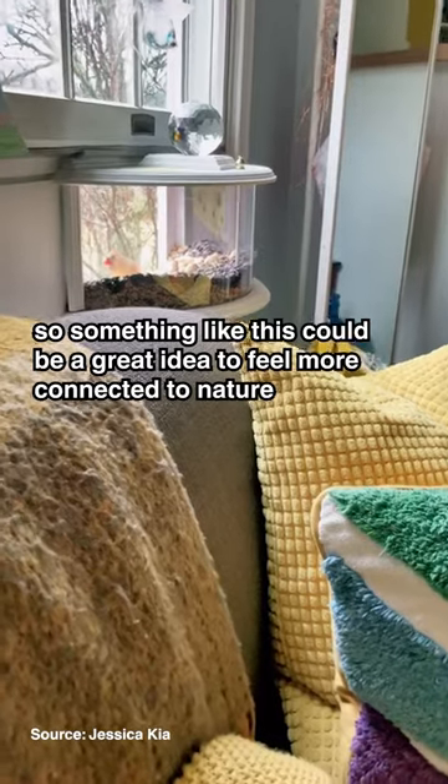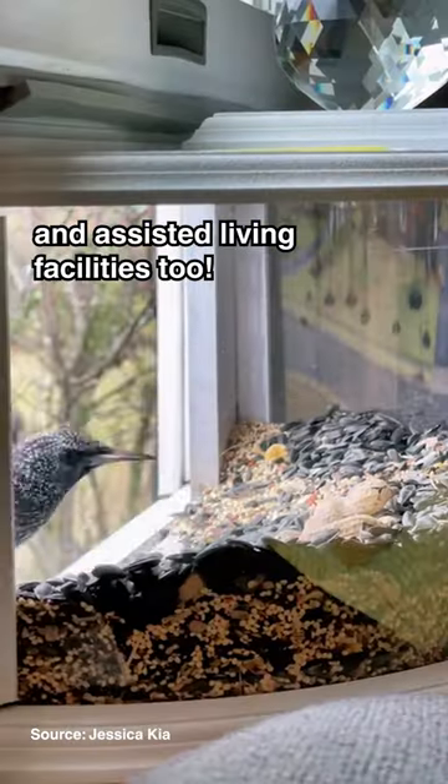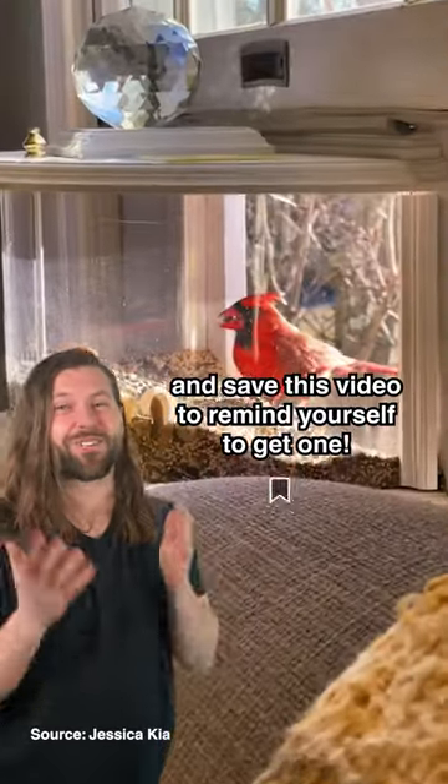So something like this could be a great idea to feel more connected to nature, and they could be a great idea for nursing homes and assisted living facilities too. Do you know someone who'd love this bird feeder? Tag them in the comments and save this video to remind yourself to get one.